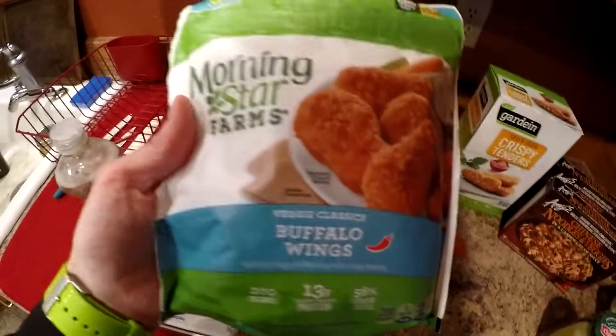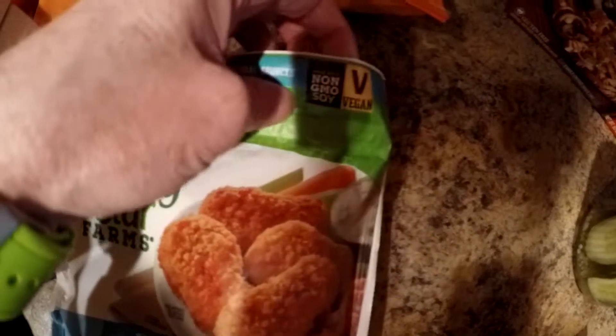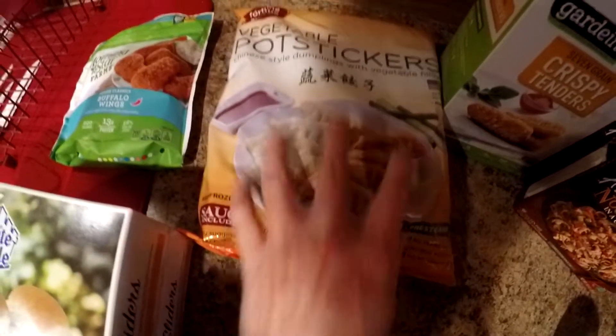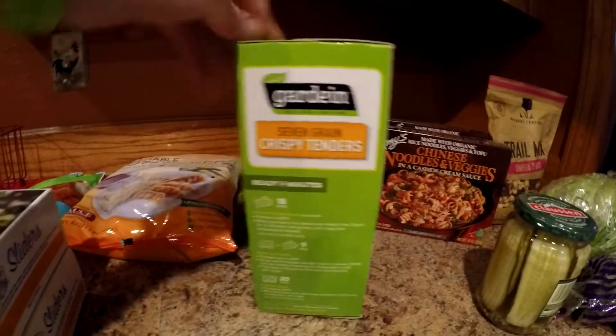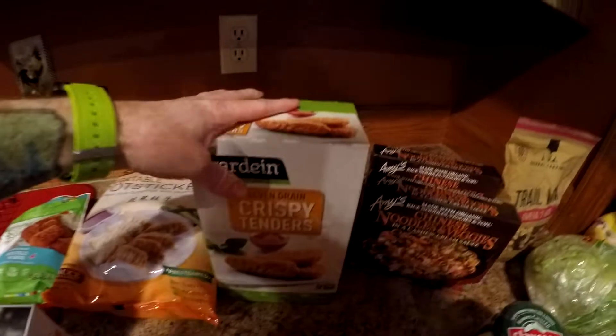Got some of these vegan buffalo wings — not something we eat super often, but it was vegan so why not. Morningstar is starting to make more things and label them with the V, so keep an eye out for that. Some vegetable pot stickers here — these things are pretty awesome, I'll have to do a video with them. And Gardein — you can get Gardein pretty much anywhere but this is a giant two-pound package from the Grocery Outlet, like $7.99 or something.